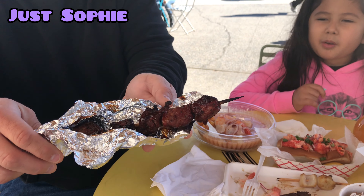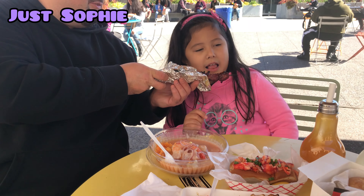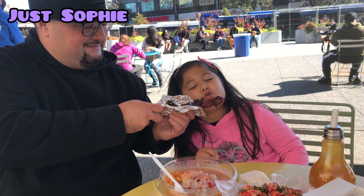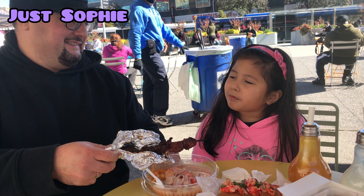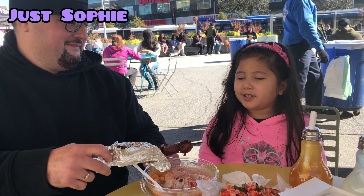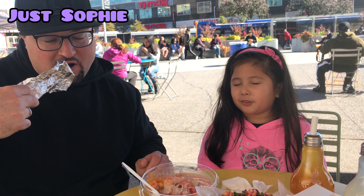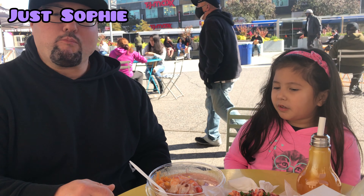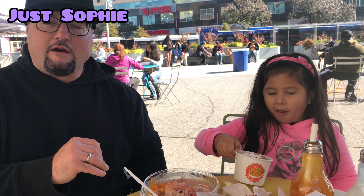Next we have some shish kebab beef. Let's try some of that. Don't stab yourself. Take a good bite of that. How'd it taste? Good, very citrusy — I mean greasy. Nice and flavorful, has like a light barbecue sauce coated on it. Really, really good.